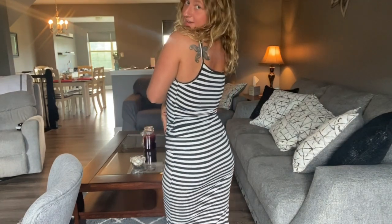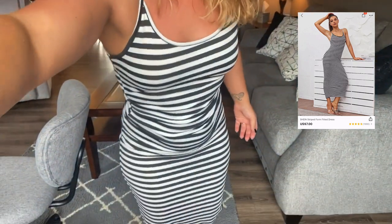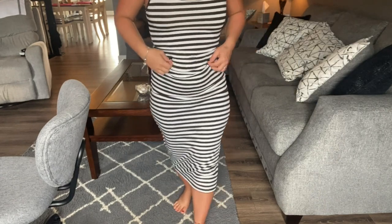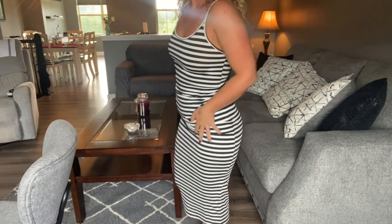Here is the maxi dress. I think this is super cute and super flattering — I love how long it is and it's not touching the floor. It's the perfect length. It's kind of a snug dress and it looks super good. I just love how it snugs to my body. I love this dress so much and I'm so glad I picked it up.